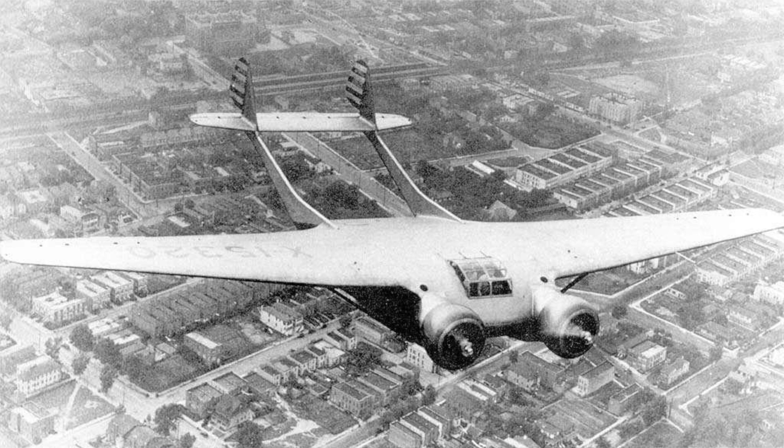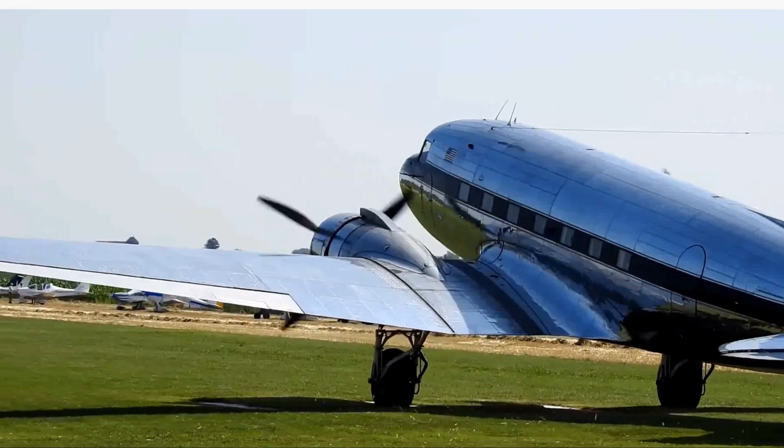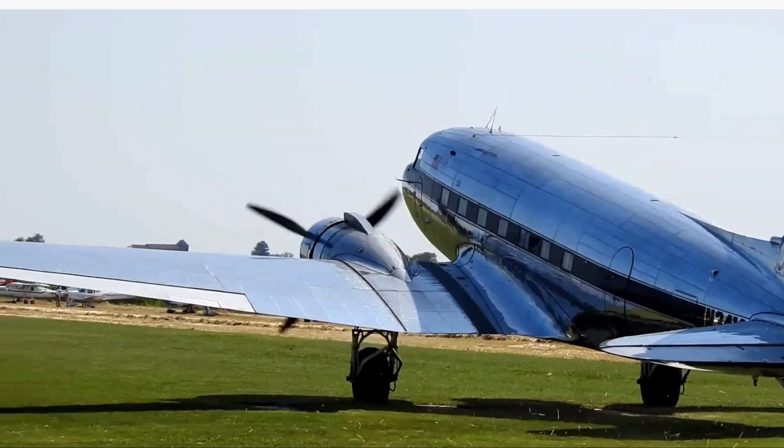The CPY-3 was to be a competitor for the Douglas DC-3, which had debuted in 1935. The CPY-3 was a large twin-engine all-metal monoplane with an unusual placement of its engines. It had a twin tail mounted on booms and a fuselage in the airfoil shape of a wing when seen from the side.